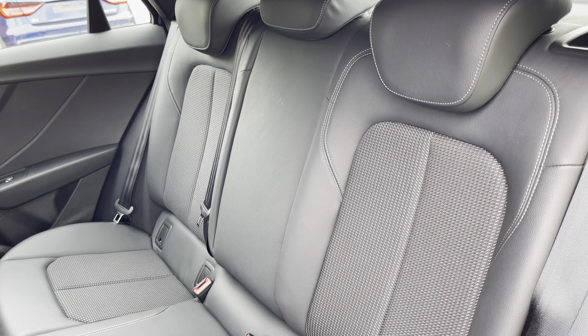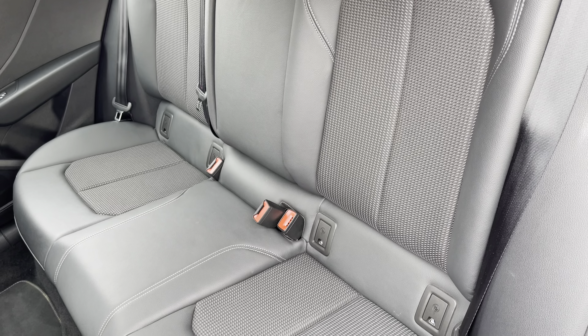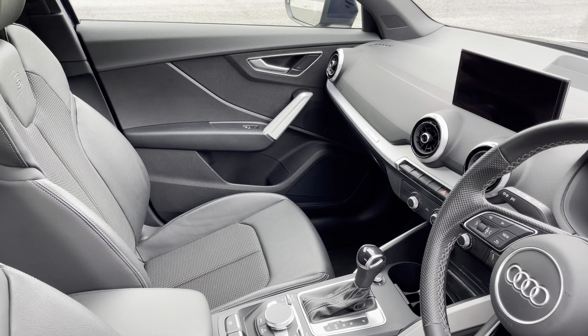Moving inside, you'll find cloth and leather upholstered rear seats with the integrated ISOFIX seat mounting points. In the front you'll find a three-spoke leather multifunction steering wheel and matte brushed aluminium inlays.